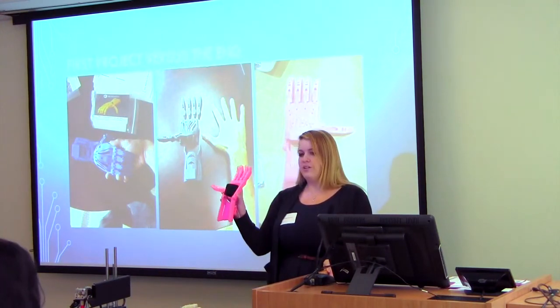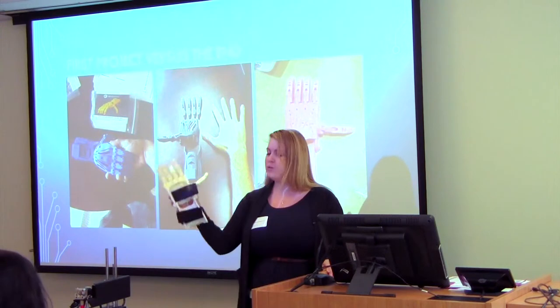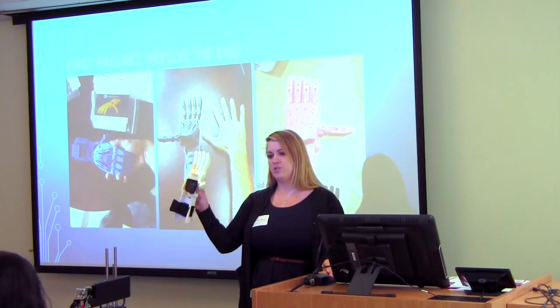This was actually built on one of their printers at the conference. This one was built on our printer. This is like an adult-size hand.